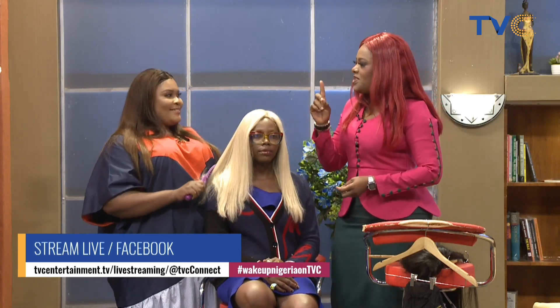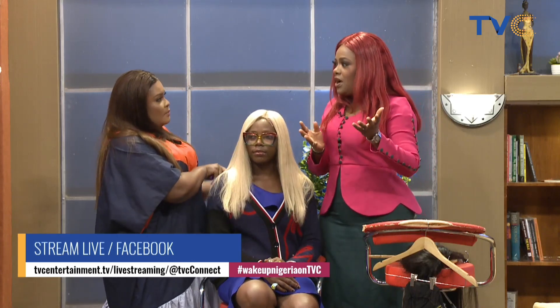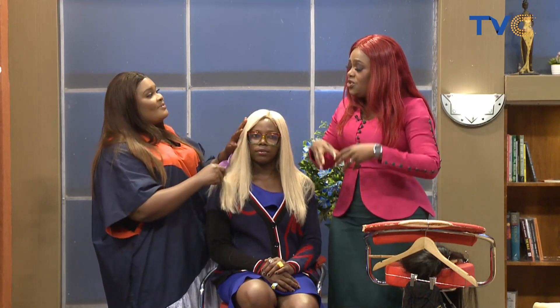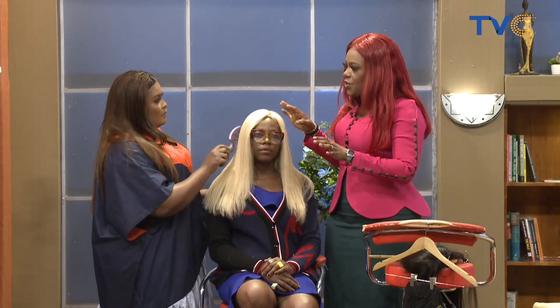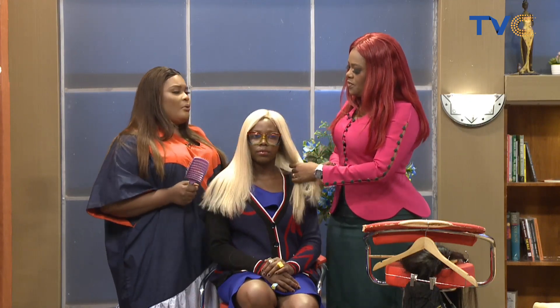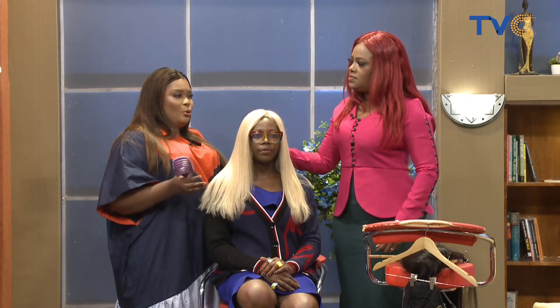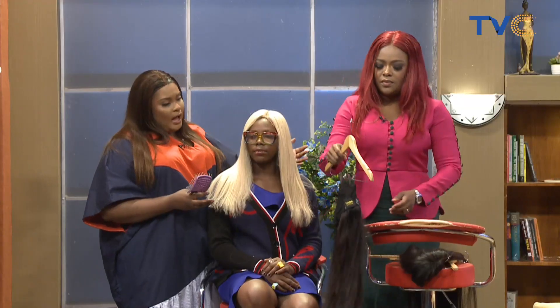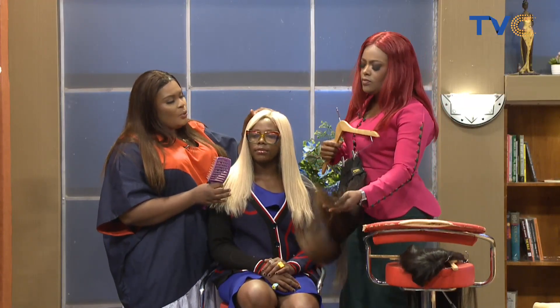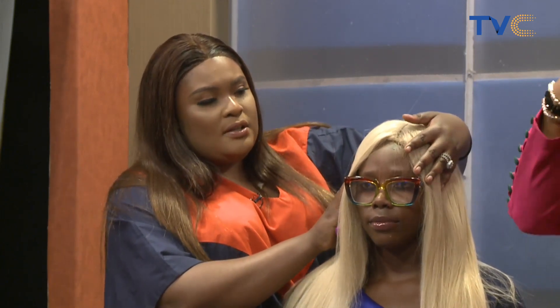When I hear 'donor hair,' I think it comes from one person — from exotic countries where people have donated their hair. That's actually correct! The hair is gotten from just one person. In the hair market, hair can be gotten from two or three different people, but for donor hair, it is gotten from one woman, cut, and then taken to the factory to be wefted.